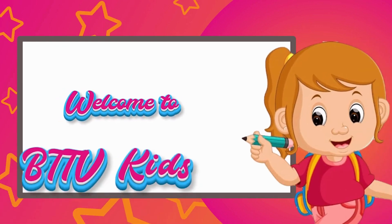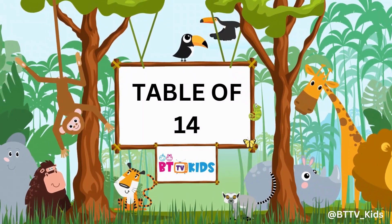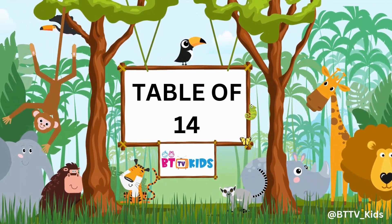Welcome to BGTV Kids. Hi friends, now we will learn the table of 14.